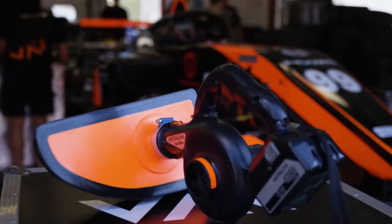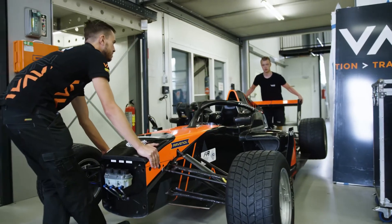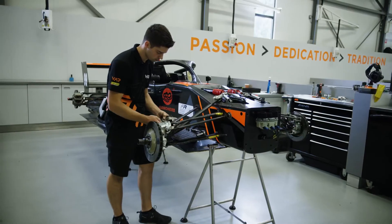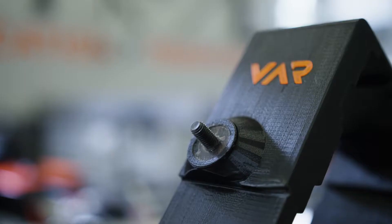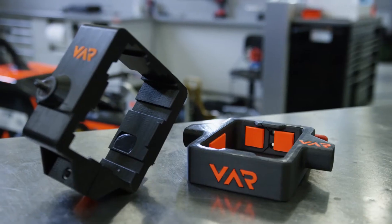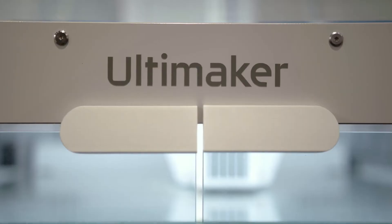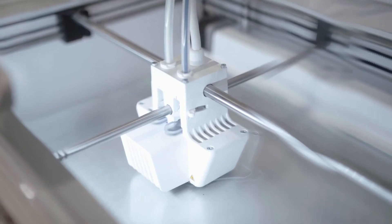This year we made the step to drive Formula 3 with Tatus cars, and actually we received this car only two weeks before the first race weekend. The car arrived here in the workshop — we had no tools, we had nothing. Within two weeks we had to prepare ourselves to participate in the first race. That is where additive manufacturing helped us a lot, because with that we could manufacture parts or tools that we needed within two days, which is something we could never do before with metal manufacturing.